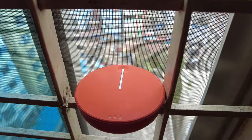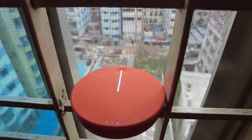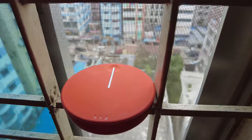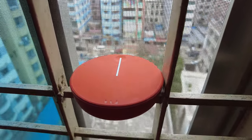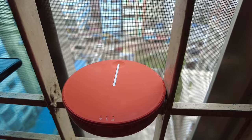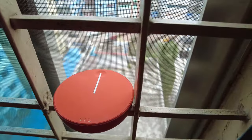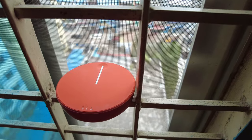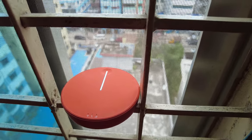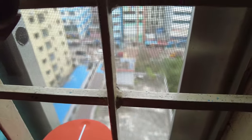So I take the Skyroam Solis lite with me wherever I go and I try to do a test in that location. Today we're going to be testing Skyroam in Dhaka, Bangladesh. You can see I have the Skyroam Solis lite right here, so I'm just going to turn this on. You can see it's on right now, so we'll just wait to get the signal and I'm going to connect my phone and see what type of speed we get.